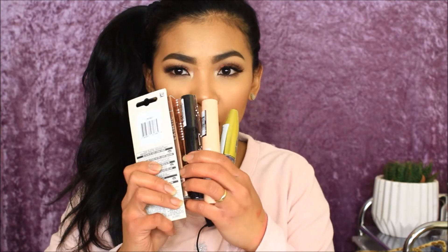Next up are all the mascaras I got. First is the Maybelline Lash Sensational mascara — I really love this one, so I got another. Then there's the Maybelline Colossal Big Shot mascara, which Sophie really likes. She has really long lashes so it works amazingly for her, but I still want to try it even though my lashes aren't as long.